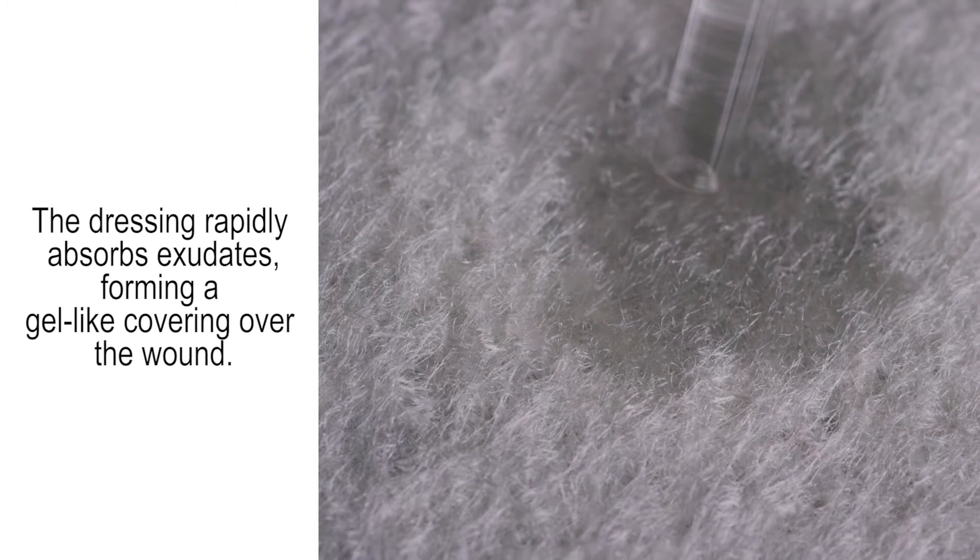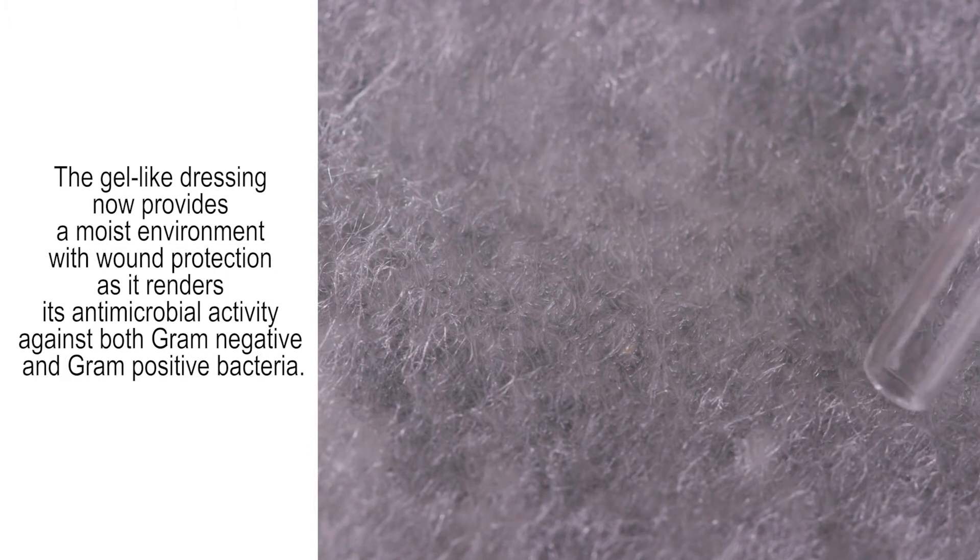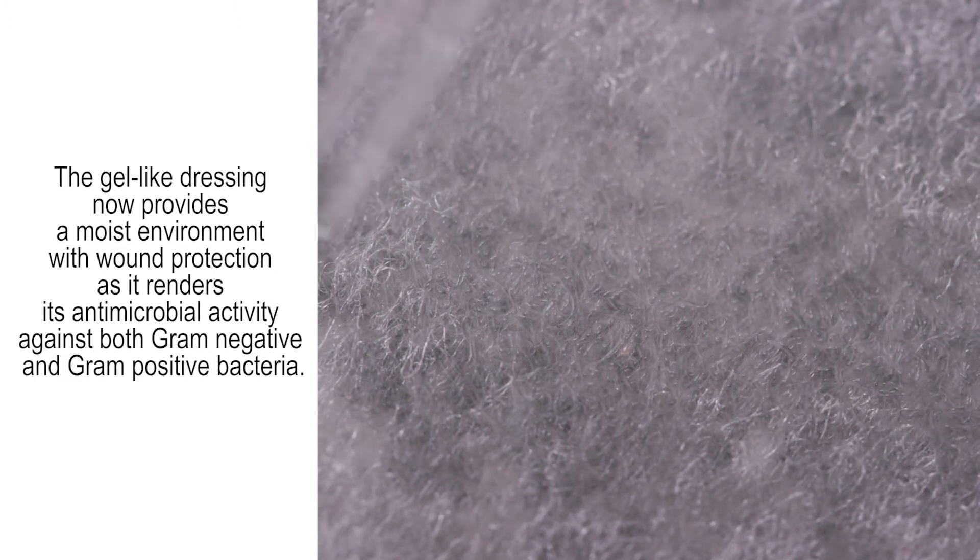The dressing rapidly absorbs exudates, forming a gel-like covering over the wound. The gel-like dressing provides a moist environment with wound protection as it renders its antimicrobial activity against both gram-negative and gram-positive bacteria.